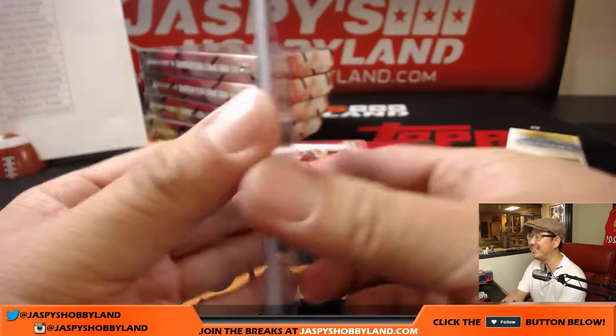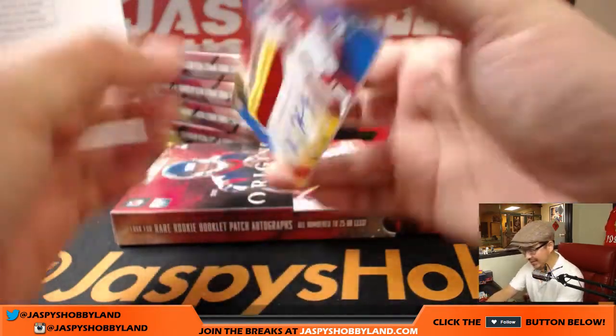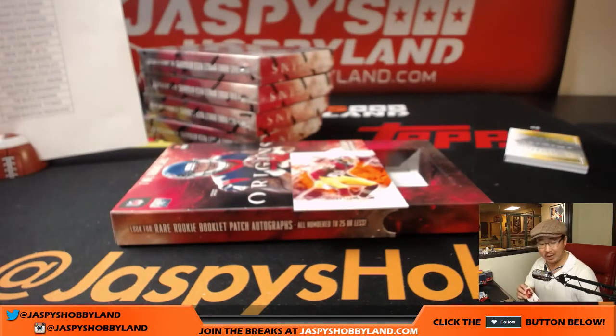We're almost there, Jason — everyone's waiting, everyone's like come on. I think nine would be pretty cool. And Kareem Hunt, 33 out of 49 — three-color patch and auto. Sweet Kareems are made of these. That is for King D and the Chiefs.